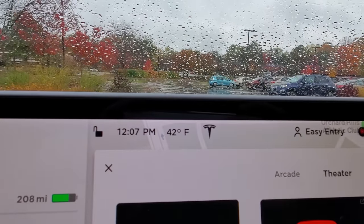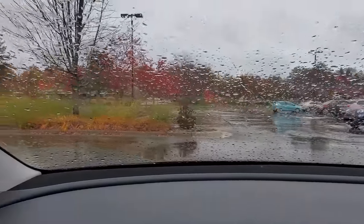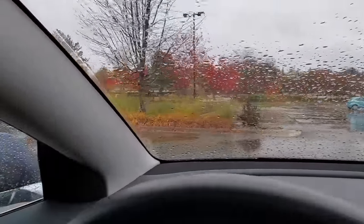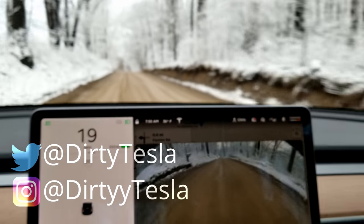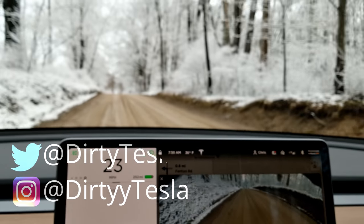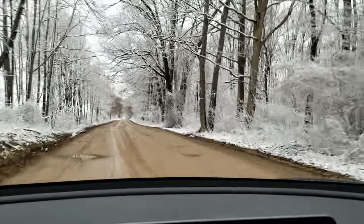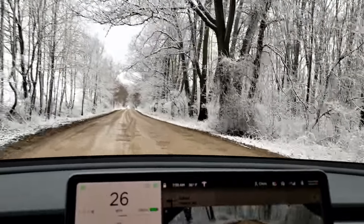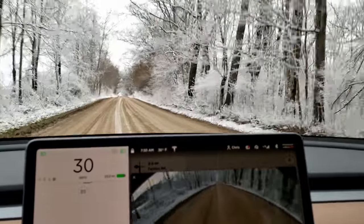I cannot believe it's November already. Winter is coming. It is 42 degrees and raining here, as you can see. I live in Michigan, so we get a lot of snow, and I've been getting some requests for my tips and tricks for driving a Tesla or electric vehicle in the winter. I've also been seeing a lot of people talking about this online, even for the past month. It seems right when October hit, everyone was freaking out about winter. So I figured I'd condense all my tips and tricks here for you.